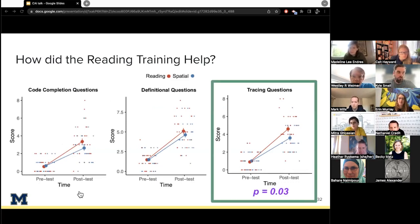This result provides evidence that technical reading ability may transfer to programming ability, and in some cases it may be more helpful than spatial reasoning ability. We also looked at which programming skills were most impacted. The final assessment had three types of questions: code completion, definitional, and code tracing. We expected gains to be biggest in code tracing questions — and that is exactly what we found. Participants in the reading group significantly improved on code tracing questions compared to those in the spatial group, with p = 0.03.